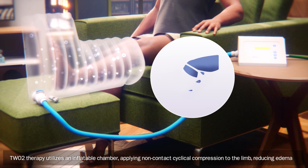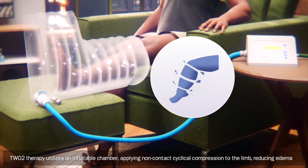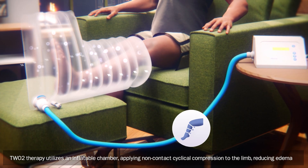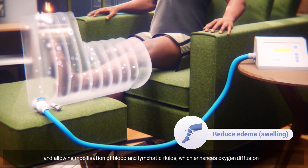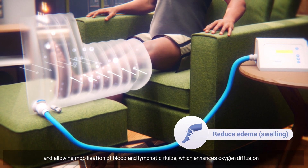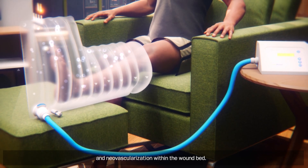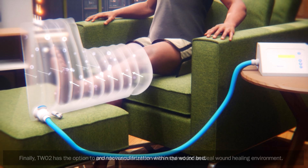TWO2 therapy utilizes an inflatable chamber, applying non-contact cyclical compression to the limb, reducing edema and allowing mobilization of blood and lymphatic fluids, which enhances oxygen diffusion and neovascularization within the wound bed.